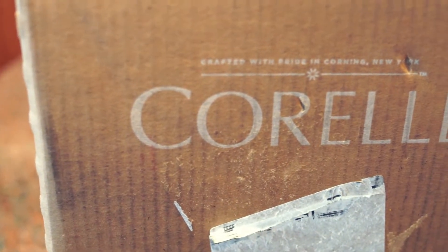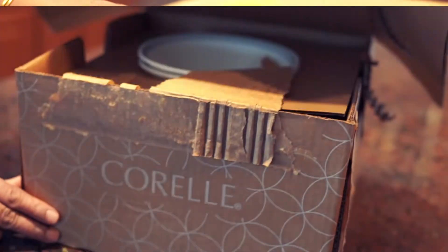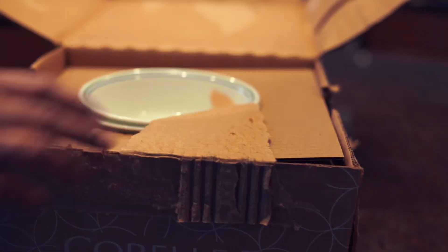This is Corelle Country Cottage Dinner Set. The packaging looks great. There you go.